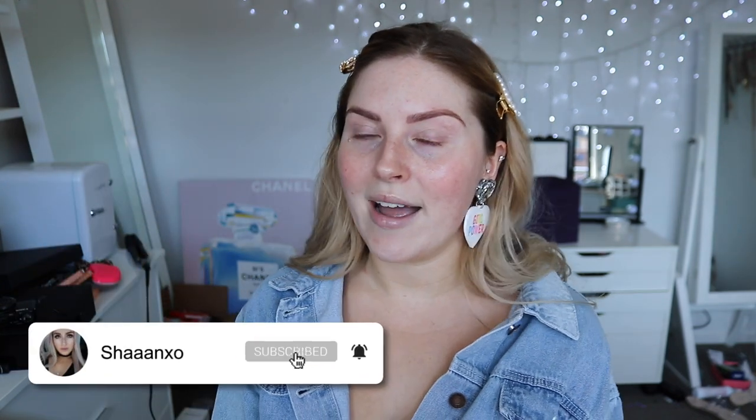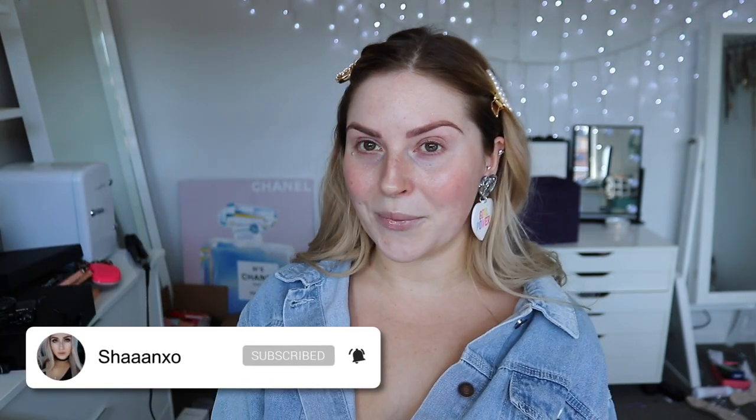It's also just a little reminder that you shouldn't believe everything you see on social media or Instagram, because you can manipulate literally any photo to look so different from the original. That's what we're doing today. I hope you guys enjoy watching this - if you do, don't forget to thumbs up, and subscribe if you're new. I upload two to three videos every single week. Let's jump into it.